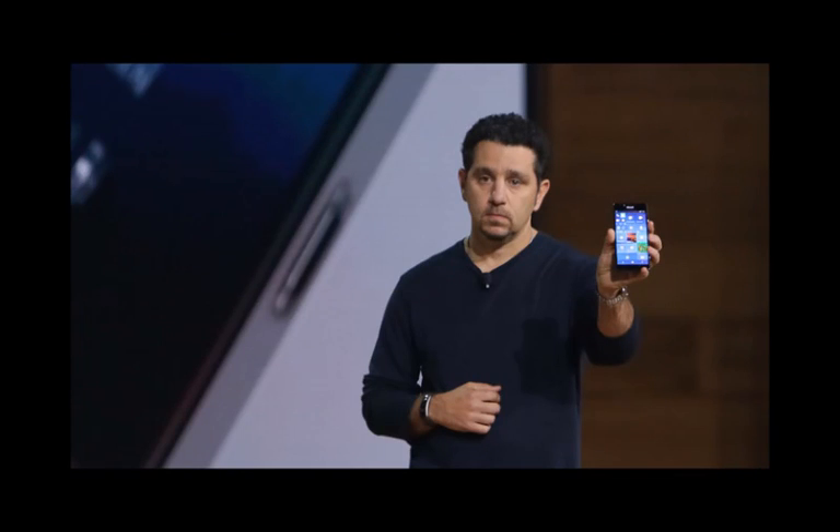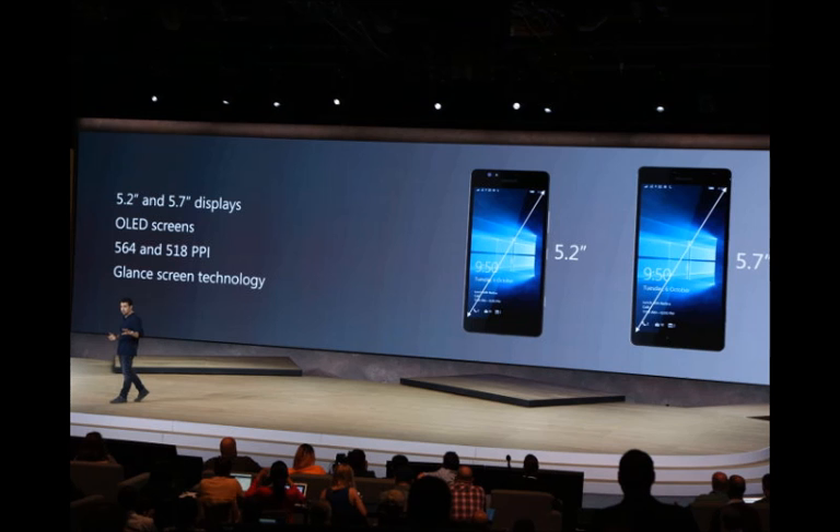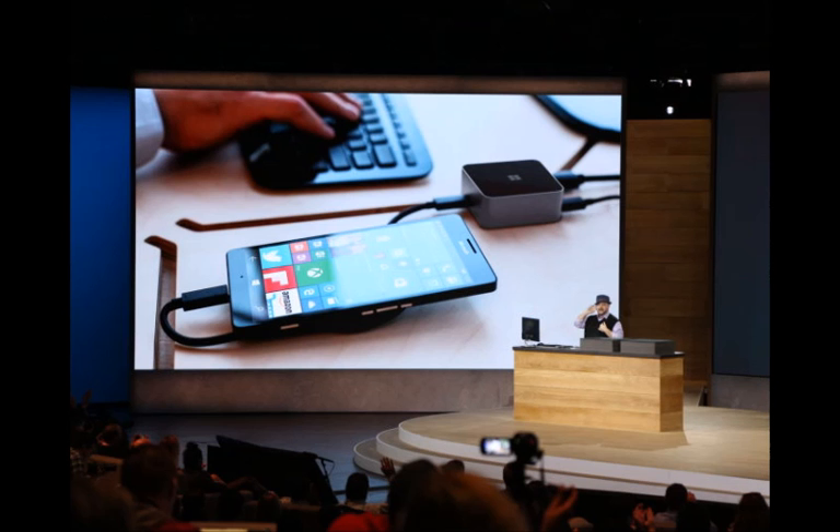Microsoft is officially unveiling the Lumia 950 today. It has been 18 months since the last flagship Windows phone was announced, and the new Lumia 950 is here to help launch Windows 10 Mobile. The Lumia 950 will be available starting November for $549.